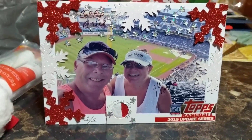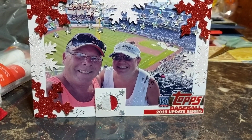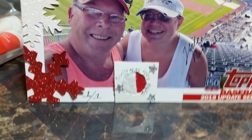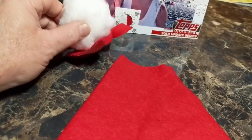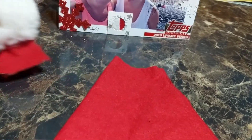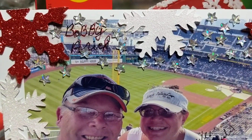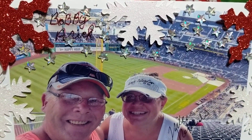So what we have here is a 1-of-1 2019 Topps Update Series Christmas Card, 150th Anniversary. And we have a Christmas used relic here. As you can see, Santa kind of had an accident at the house and he lost his hat. And it is a 1-of-1, and it is dual autographed by Jewel's Hot Hands and by me, Bobby.